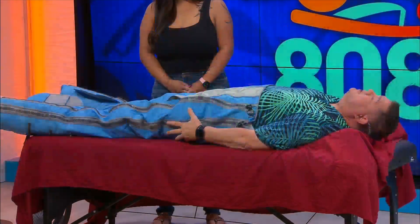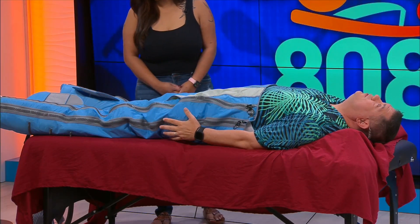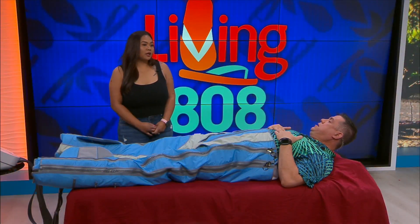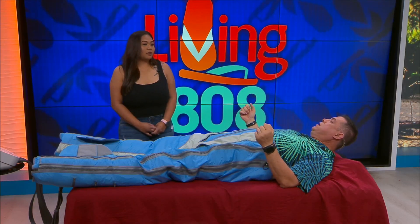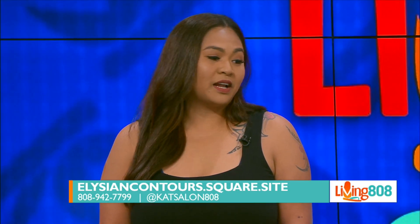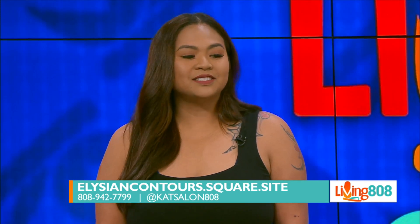This is great because it's like compression. This is awesome. I'm located in Salon 808 at the Ala Moana Pacific Center Building. You can call our direct line at 808-942-7799, or visit the website at elysiancontours.square.site.